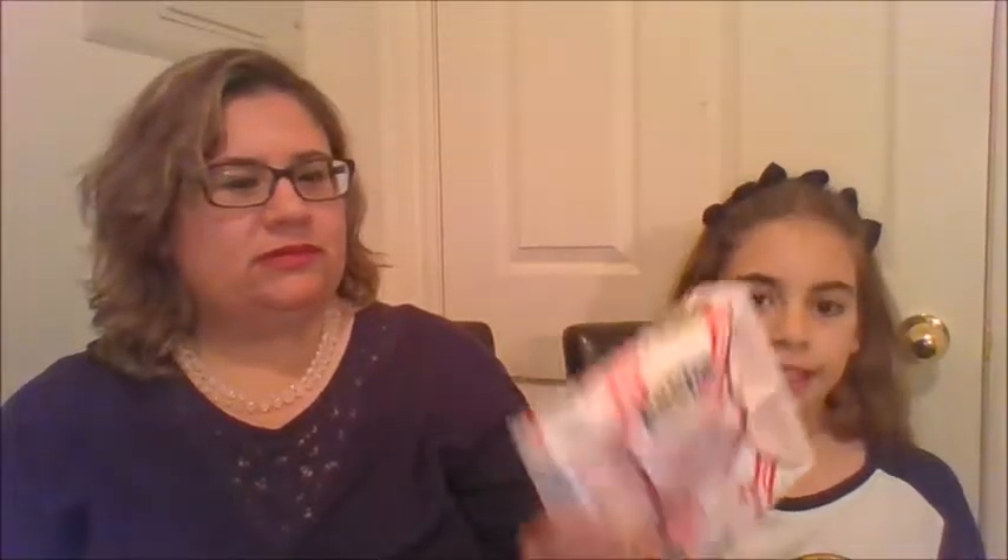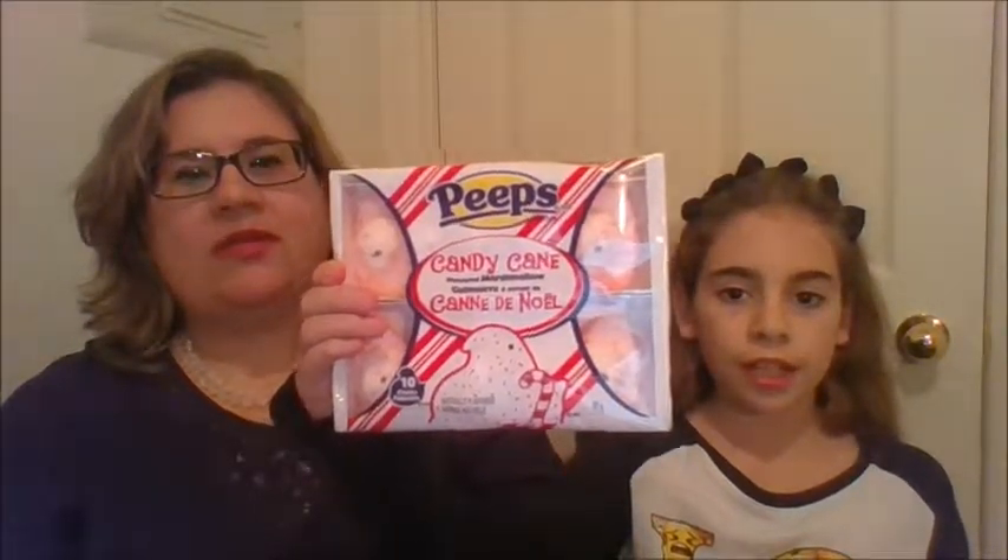They're gingerbread men Peeps — you get six of them. And there are candy cane flavored marshmallow Peeps, candy cane cream. We also have these from the Dare brand, a Canadian company — Bear Paws Scare Paws, soft cookies with spooky chocolate chips. They're supposed to have orange and regular chocolate chips in there. All these items were picked up at the Canadian Dollar Tree where all items are $1.25.